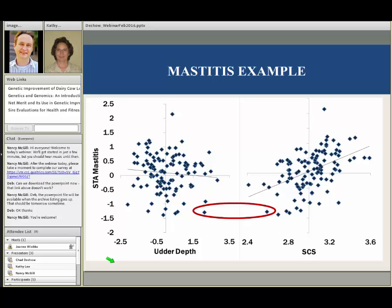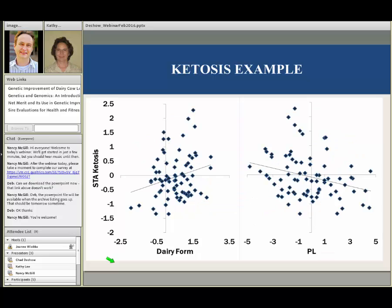For ketosis resistance, a high number means more likely to have ketosis and a low number means less likely. One trait I want to point out is dairy form. A high score for dairy form means a cow tends to be very angular and thin. Most cows that tend to be angular and thin aren't able to maintain body condition after peak lactation — they lose a lot of body fat and are more susceptible to ketosis. Most producers look at arrows pointed to the right in the linear trait column and think that's a good thing, but for dairy form, that's not the case. Those cows that are really angular and thin tend to have more ketosis. Also, the productive life trait shows bulls with high productive life have daughters that tend to have less ketosis.